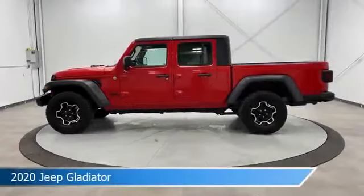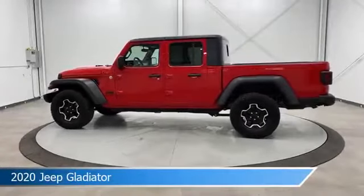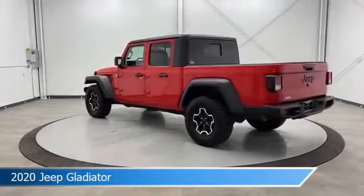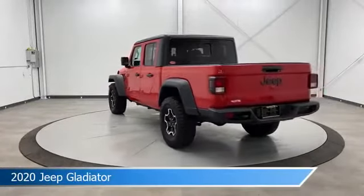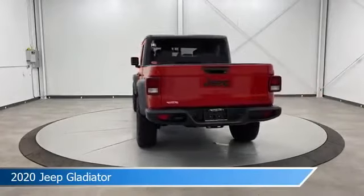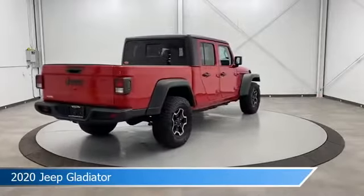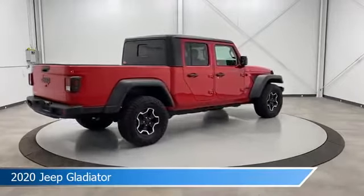Take a look at this 2020 Jeep Gladiator, equipped with an 8-speed automatic transmission in firecracker red clear coat. This car comes with some great features including anti-lock brakes, keyless entry, audio controls on steering wheel, auxiliary input, and more. Come in and check it out today.